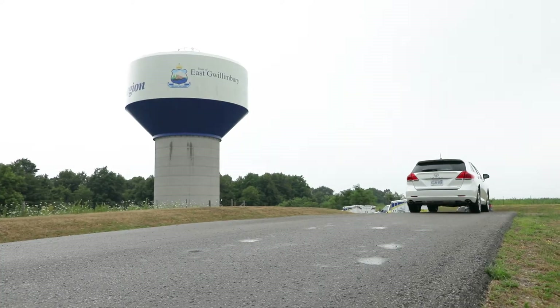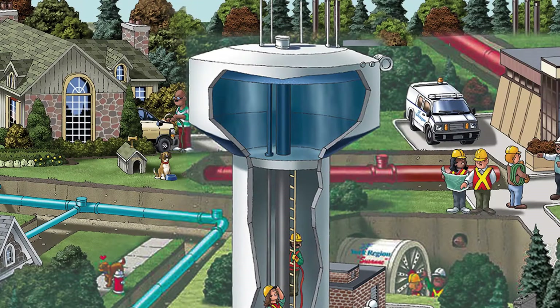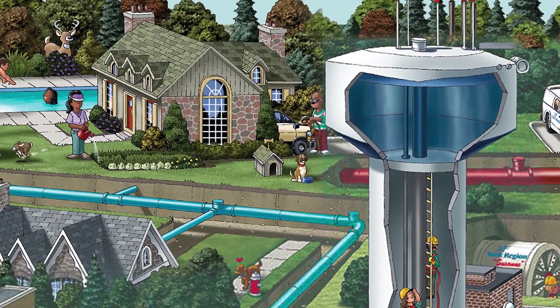Water towers are usually built on high points of land, like a hill. Storing the water up high allows gravity to create pressure and move the water through the system, so it can travel all the way to your house or school.